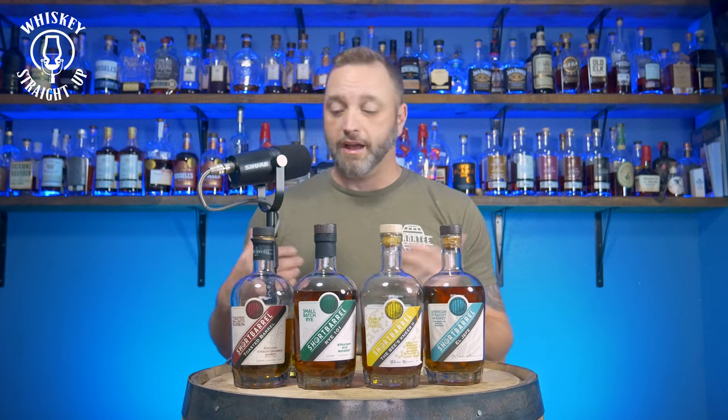First up, I want to taste the Toasted Barrel Bourbon. It's got the lowest proof point at 94 proof, so I think that's a good place to start. The age on these is at least four years, plus a month in a toasted barrel. No mash bill was given, but it's MGP Indiana Rye, and the MSRP on this one is $60. Let's dive right in and see what I see, taste, and smell.